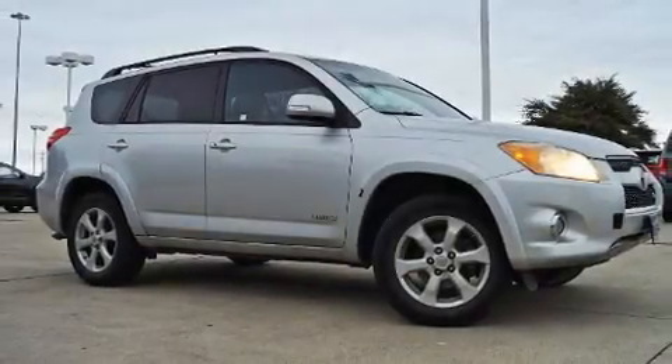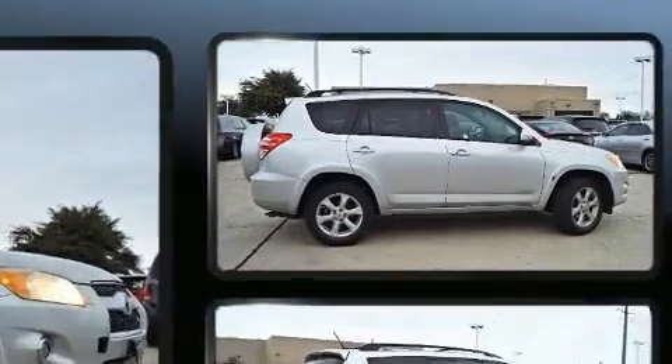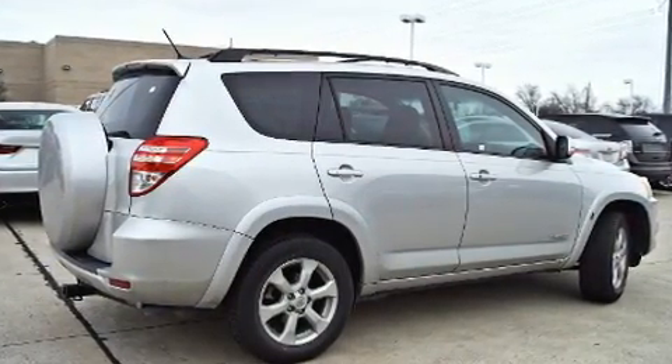Take command of the road in the 2010 Toyota RAV4. A 3.5-liter V6 engine pairs with a sophisticated 5-speed automatic transmission, and for added security, dynamic stability control supplements the drivetrain.